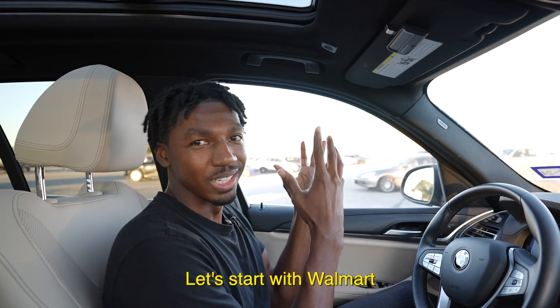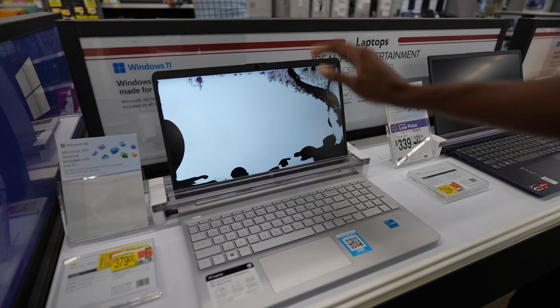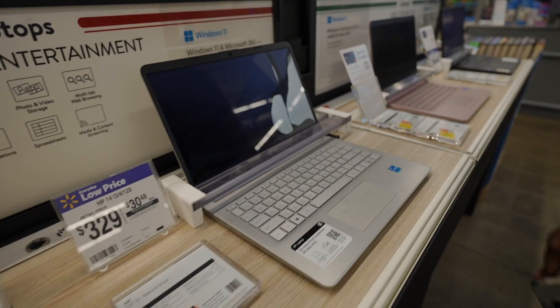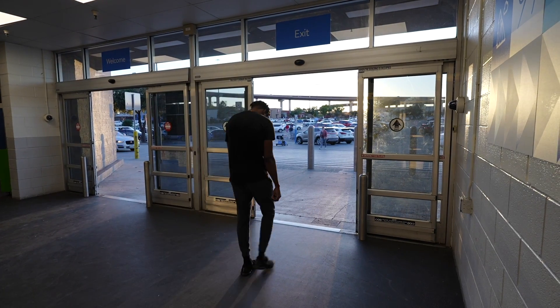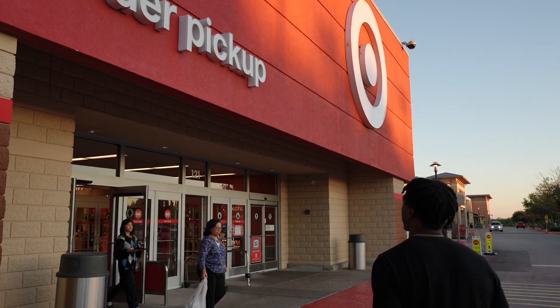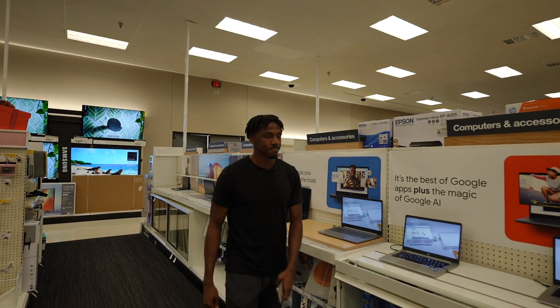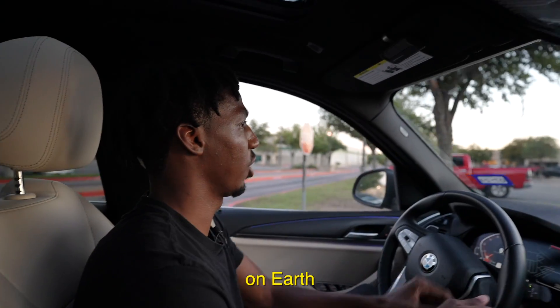Starting with Walmart, typically you can find a nice selection of entry-level laptops, but at my local Walmart literally all of their laptop selection was either cracked or damaged — not going to work. Over at Target, they only had about five working laptops on display, so it was an immediate nope.